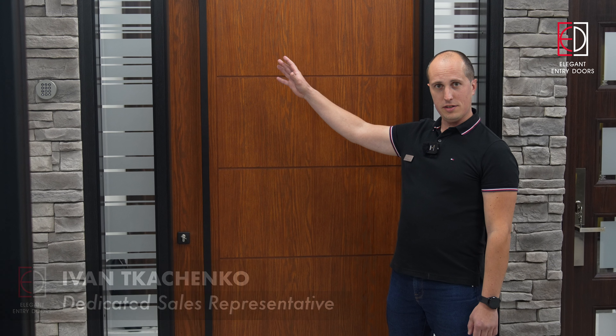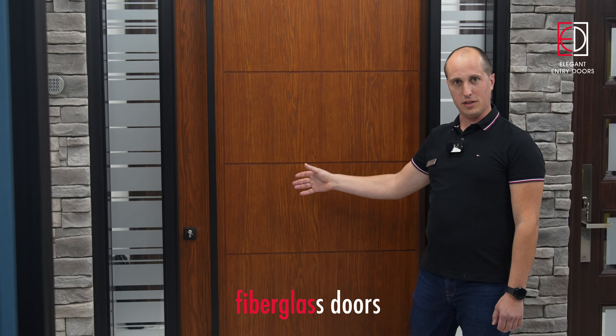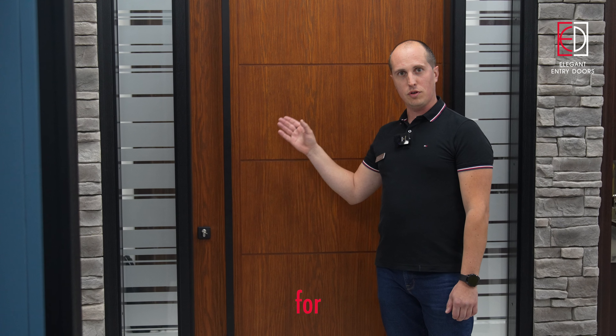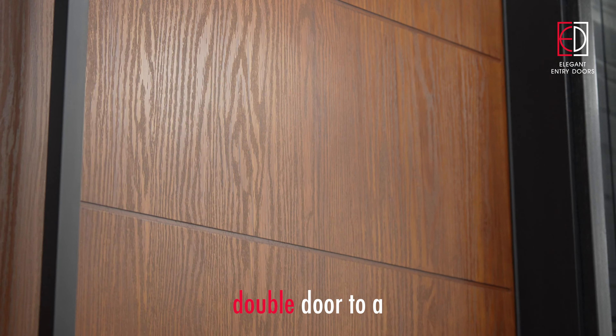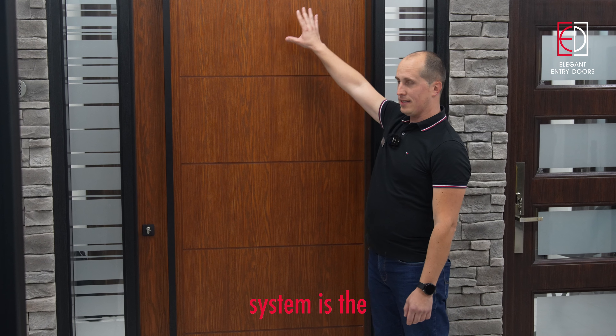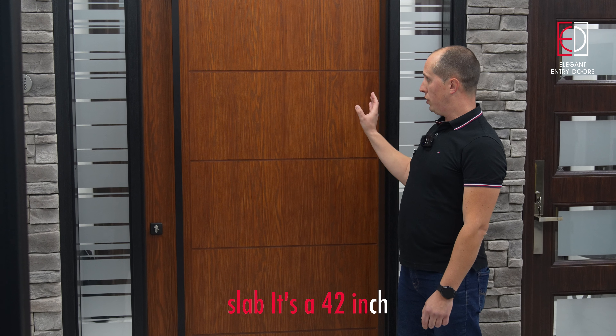Good day, this is Ivan again with another presentation. Today I would like to talk to you about one of our best sellers in contemporary fiberglass doors. This door system is primarily used for conversion of a builder grade double door to a more rigid structure. The main element of this door system is the slab — a 42 inch by 8 foot oak grain fiberglass panel.